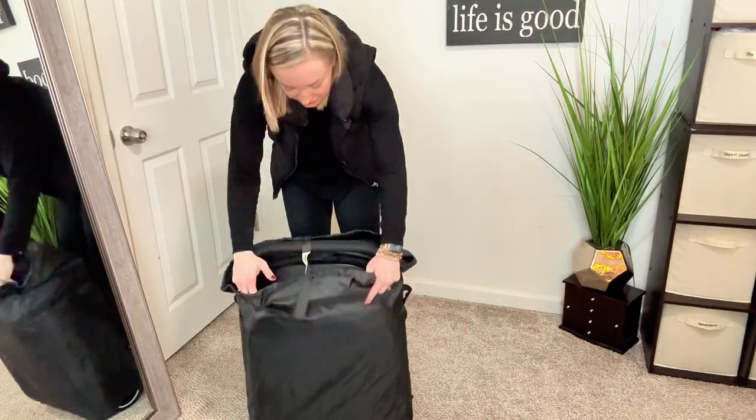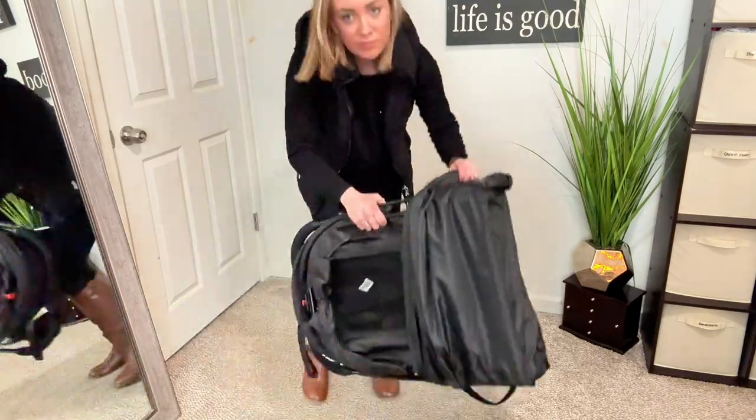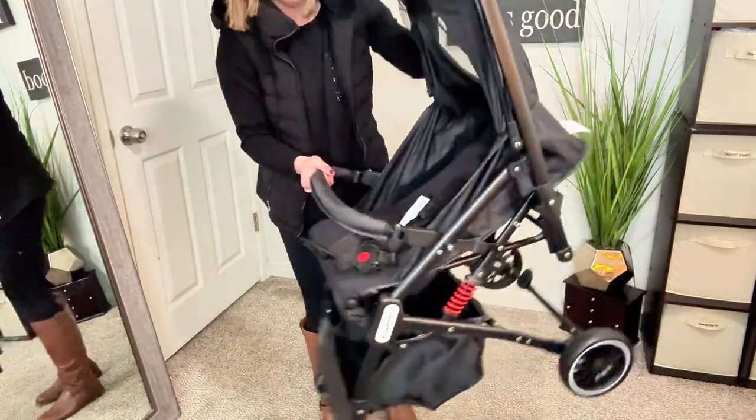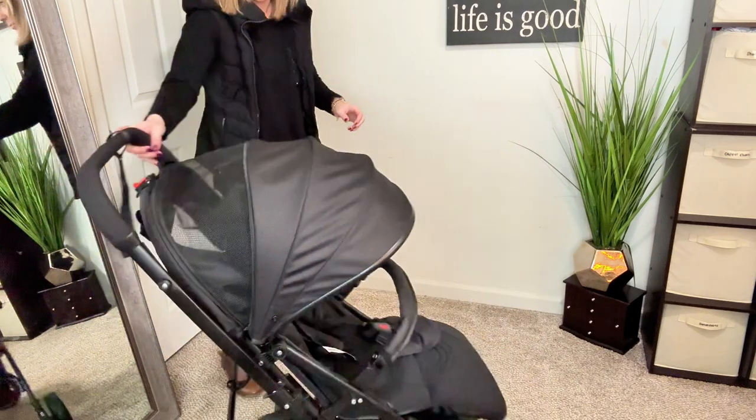This folds up super easy and fits nicely in the compact bag provided — let me show you how easy it is to get it out. This is great for travel or storage while not in use, and you don't need to buy an extra airport check bag because it comes included.